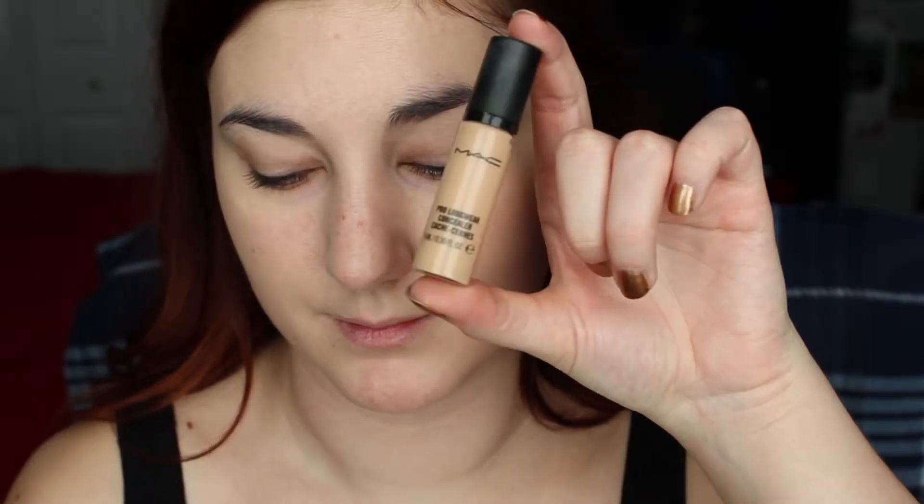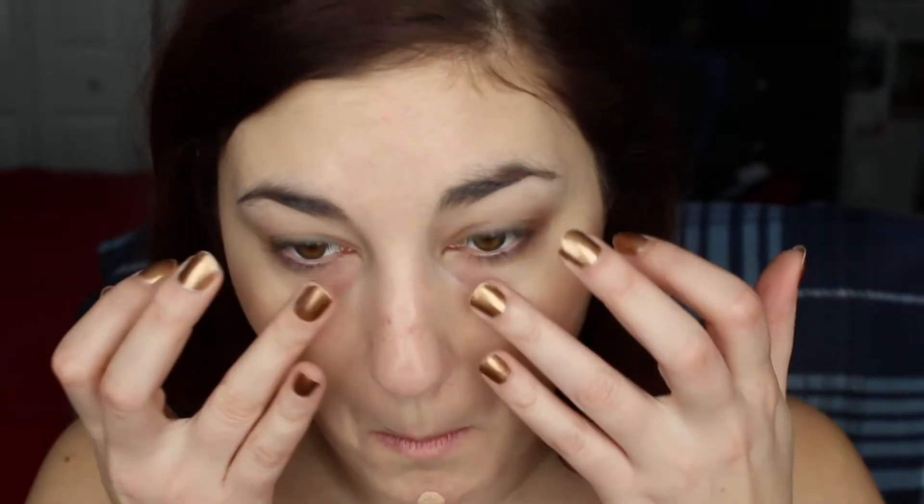Moving on to concealer, of course I'm using my MAC Pro Longwear concealer. This is a nice thick concealer that covers up everything — no questions asked, takes care of it all. Love it.